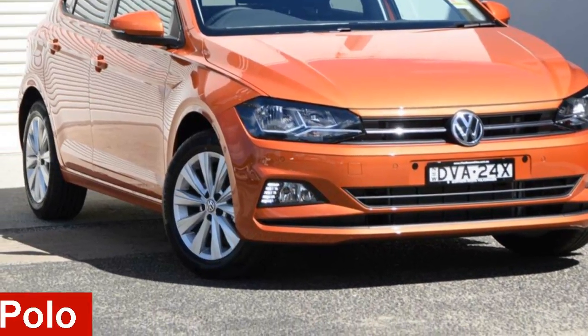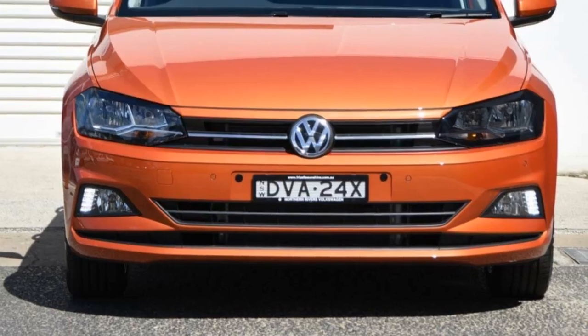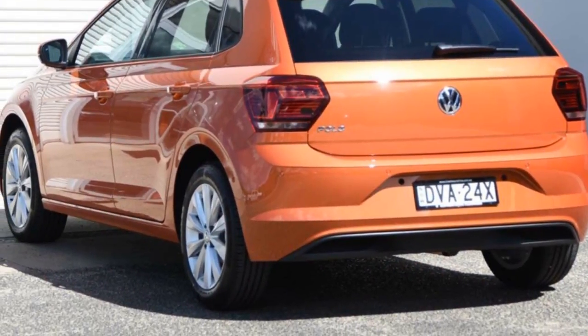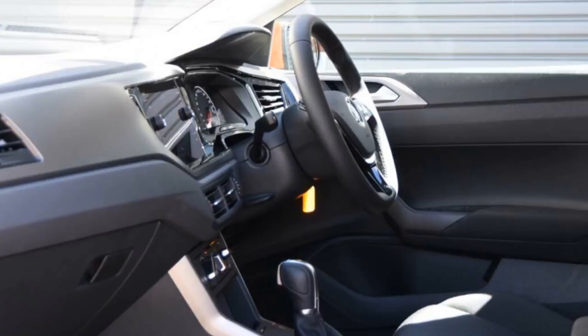In the market for a Volkswagen Polo? This Polo has an efficient engine. The attractive orange exterior is complemented by its stylish interior. This vehicle has all the features you could dream of, and more.